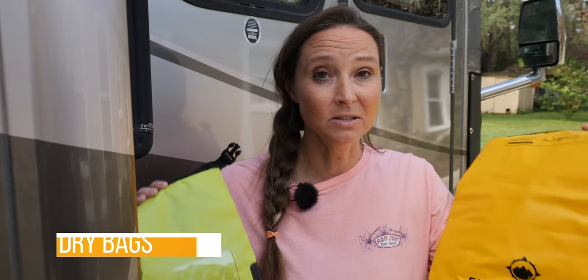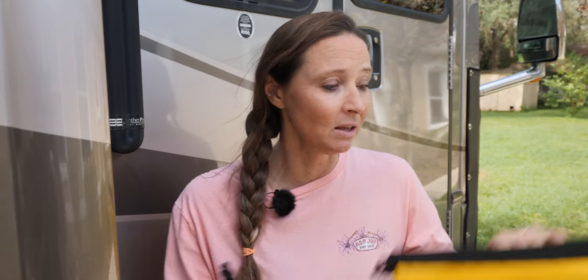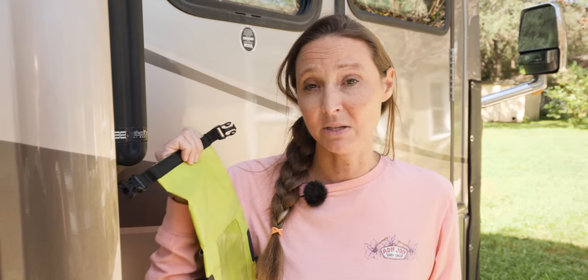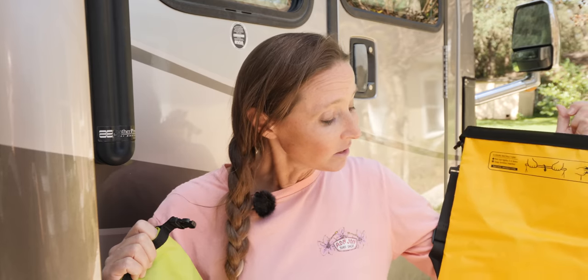Another gift for the RVer or outdoor enthusiast are these dry bags. We love these for many reasons — even if you know someone who likes boating, these are great. Beyond keeping things dry, they protect your gear. At the beach we use them for towels or cameras to keep sand out. The smaller one has a clear pocket so you can see your phone through it, perfect for keys and your phone on kayak trips. The larger one is great for longer beach excursions. These dry bags have definitely been worth their weight in gold keeping our gear protected.